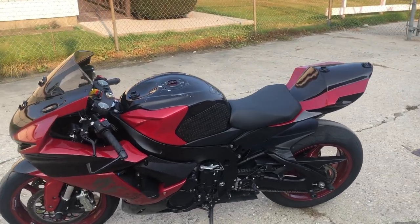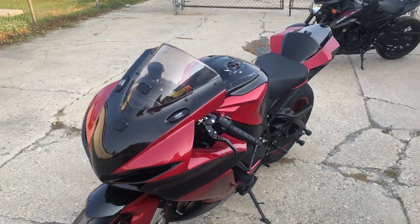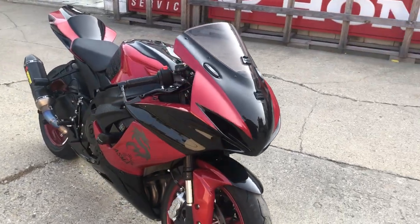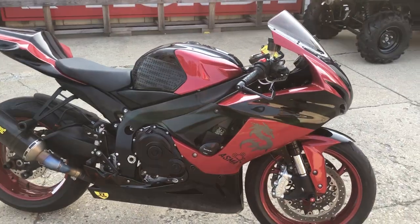Hey guys, approvalpowersports.com here doing some videos on some stuff that just came in. We've got a 2011 GSXR 600 race bike for sale. It's only got 6,415 miles. It comes with $1,500 extra CRG adjustable levers, frame sliders, rear spindles, and an Acropovic exhaust.